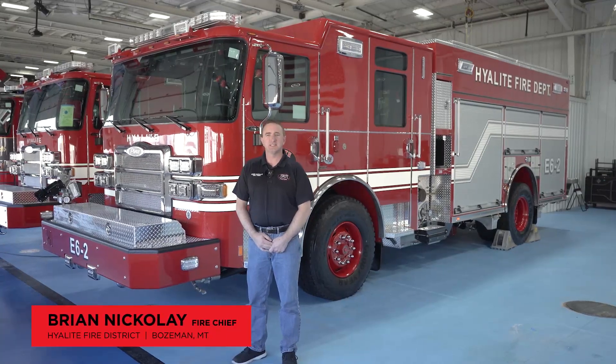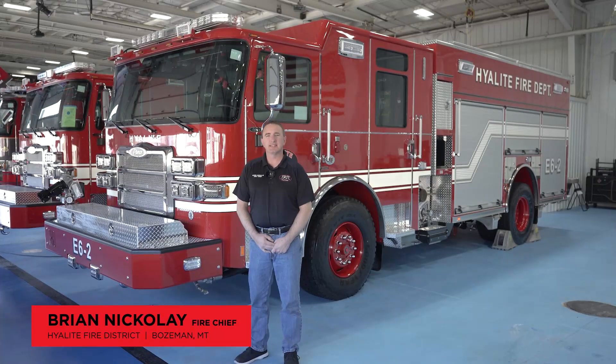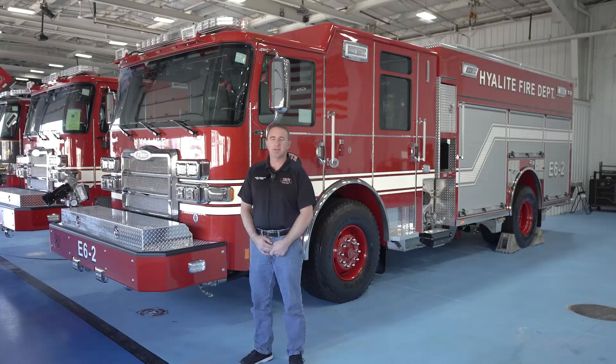Hello, my name is Brian Nicolai. I'm the fire chief of the Highlight Fire District outside of Bozeman, Montana. We are here today at Pierce doing our final inspection of our two Pierce Enforcer Puck Pumpers.